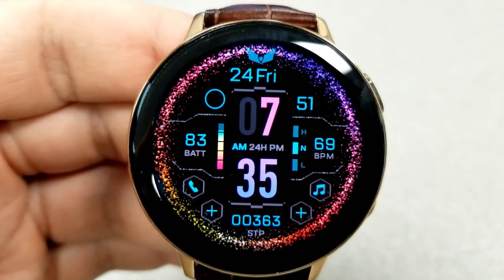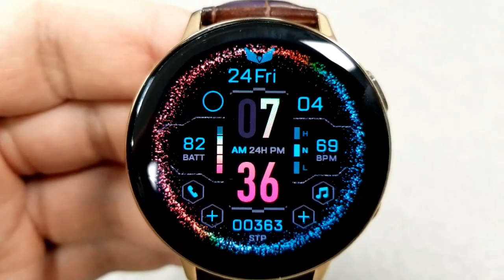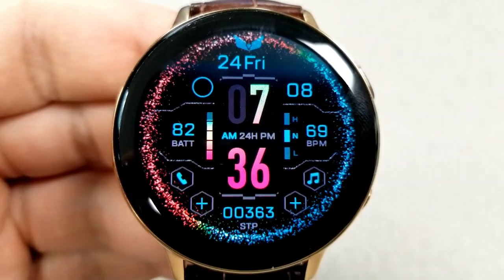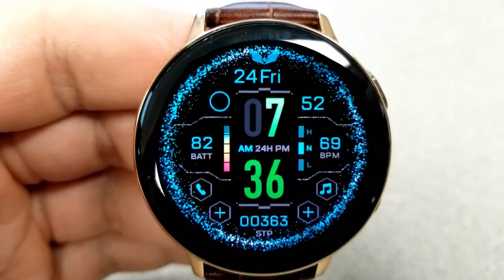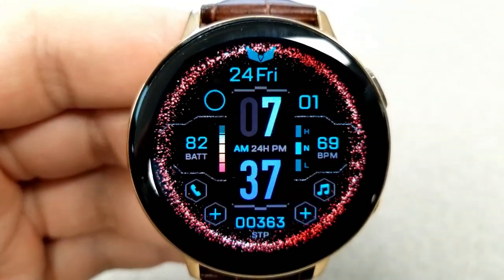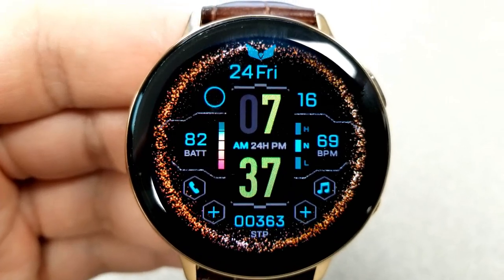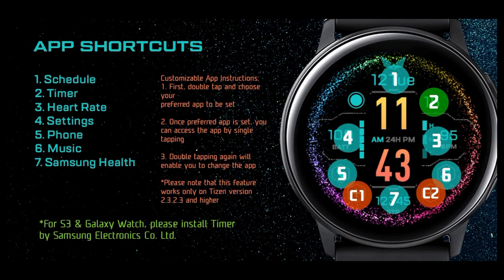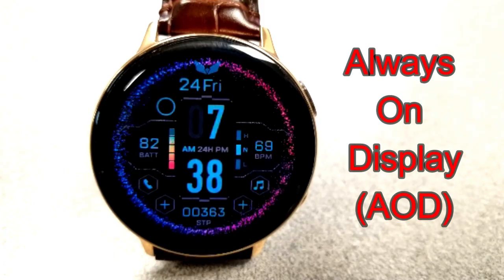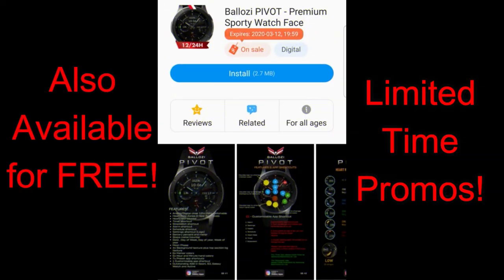If you want to change the themes on this face, double tapping on the time changes those digits and you have some nice multi-tone colors here. Tapping in the eleven o'clock position at the top left changes the colors of those animated particles, and you get some pretty vibrant tones to cycle through — from rainbow effects to solid colors — so there's lots of choices for how much flair you want to add. Finally, this one comes with a total of nine app shortcuts, with seven assigned to fixed apps and the other two being customizable.